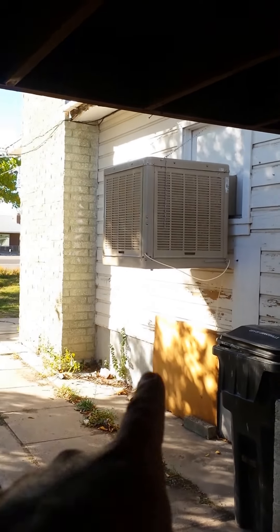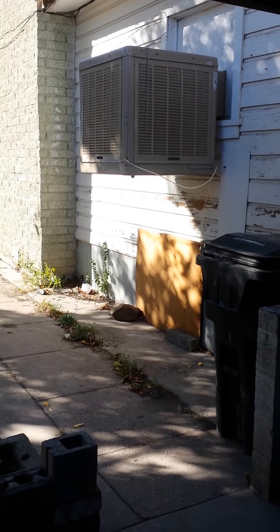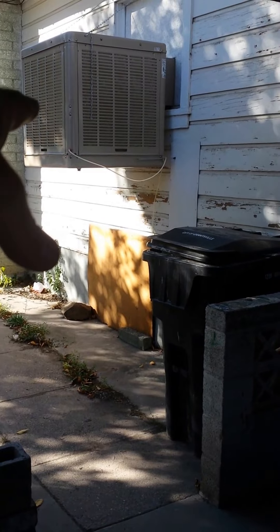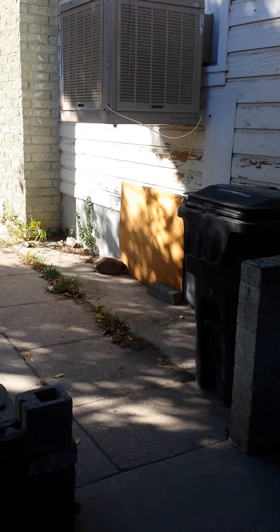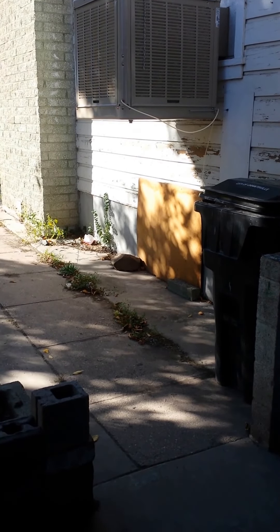Here's the swamp cooler that was put in just a couple of months ago. The tenant and I have talked about putting some kind of insulation over here and leaving this unit up for the winter — that way we don't have it pulled down and we don't have missing parts in the summer or spring when we go to reinstall it.